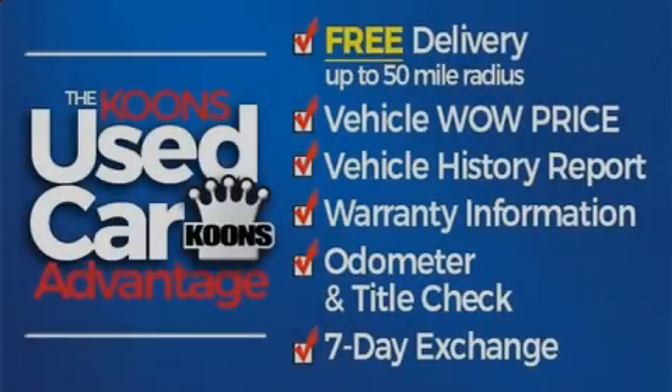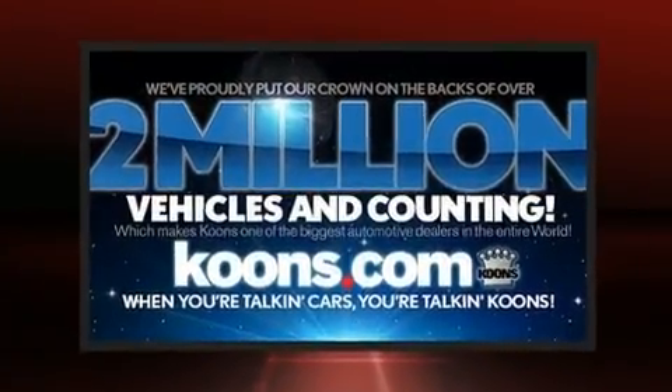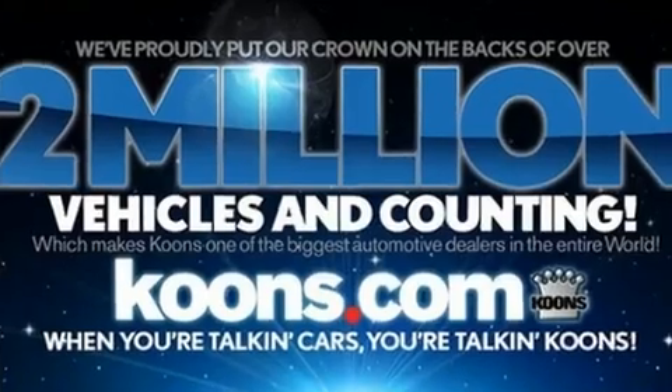Familiarize yourself with the 2020 Lexus RX350. It features all-wheel drive versatility, an automatic transmission, and a 3.5-liter six-cylinder engine.